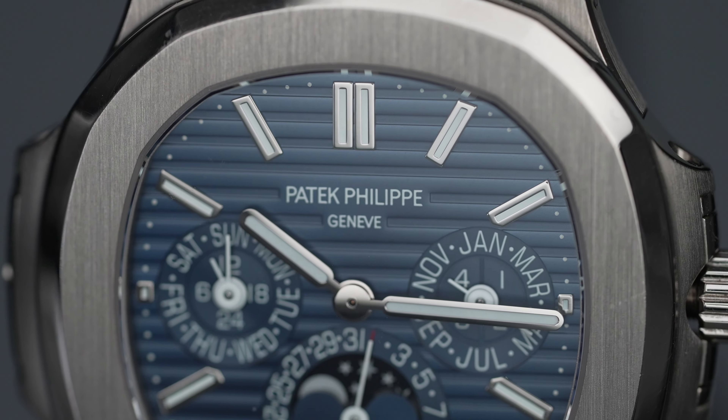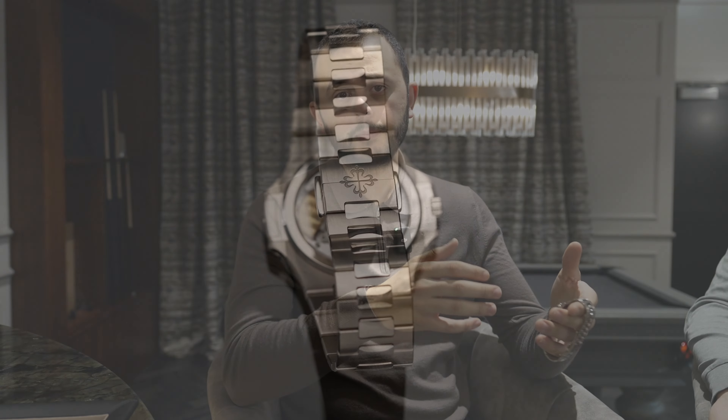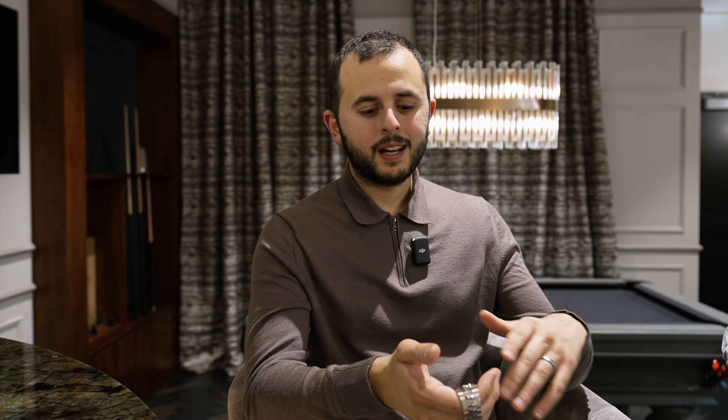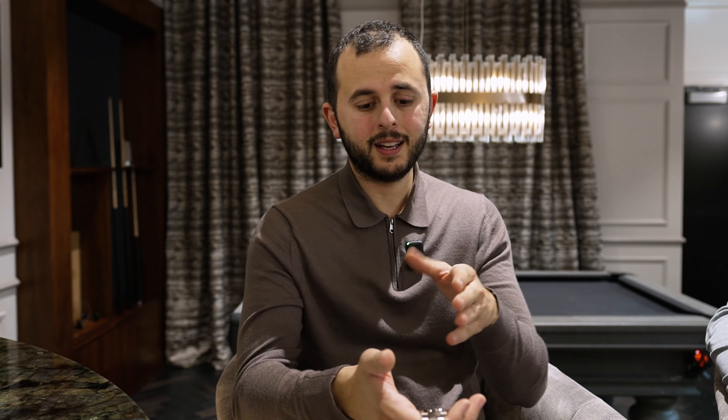The Patek Philippe perpetual calendar 5740 is the very first — and currently the only — perpetual calendar Nautilus ever made. For us, it's a perfect place to park money because it's the very first perpetual calendar. There's a good chance it could become discontinued or remain the only perpetual calendar Nautilus ever made. I hate speculating, though — I'm not going to buy and hold this watch purely on the basis that it might one day be discontinued, especially not for the money a six-figure watch costs. What is guaranteed is that it is the very first perpetual calendar Nautilus, and that will never change.